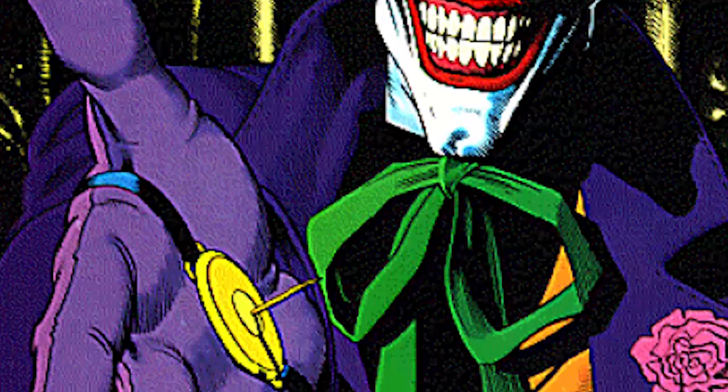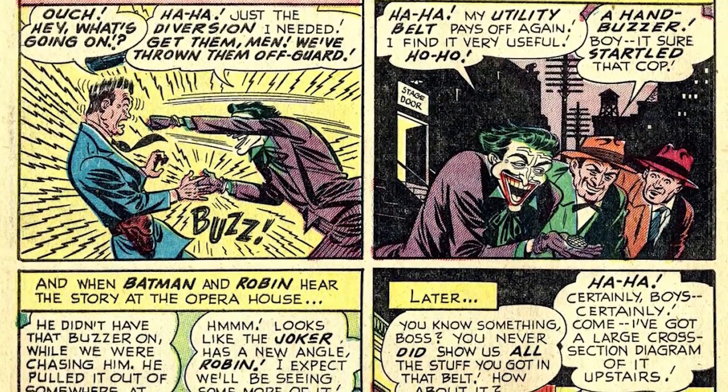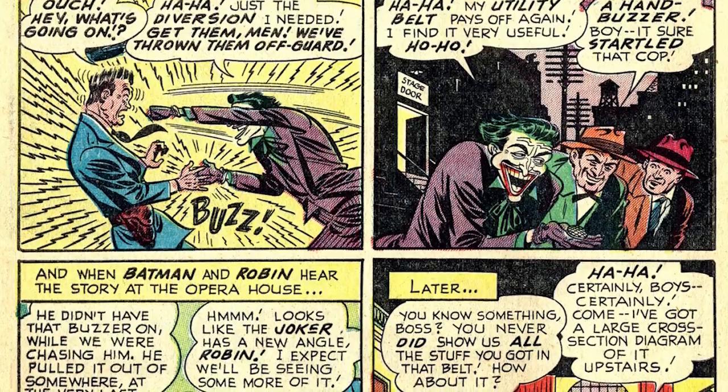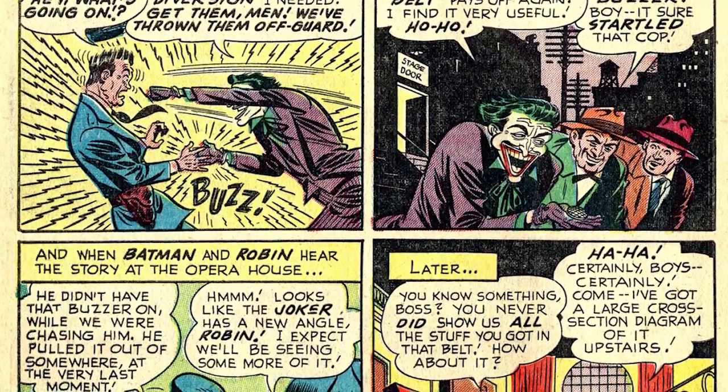Another of Joker's most frequently used weapons is his electric joy buzzer, a device the Joker conceals in the palm of his hand so that he can administer an electric shock to anyone that he shakes hands with. This device made its appearance in Batman number 73 in 1952 in a story called Joker's Utility Belt, in an attempt to rival that of Batman's.